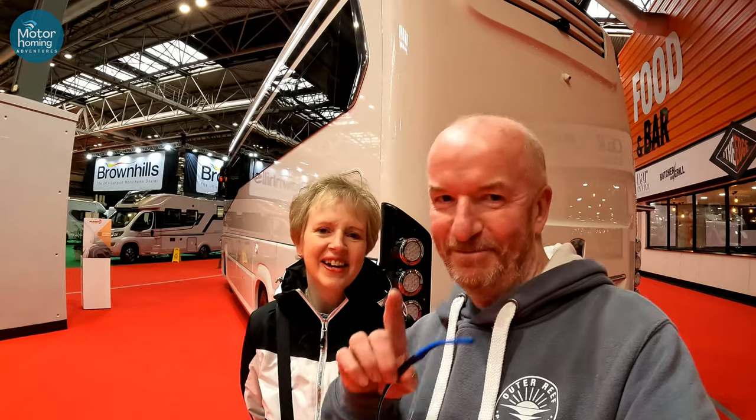Anyway guys, look out for some of the other films from the motor show here — from the Caravan and Motorhome show. Got two or three others on the channel, if they're not on there yet they will be very soon. Thanks for watching and we'll see you again at another part of the show. Bye — don't forget to subscribe. Bye!